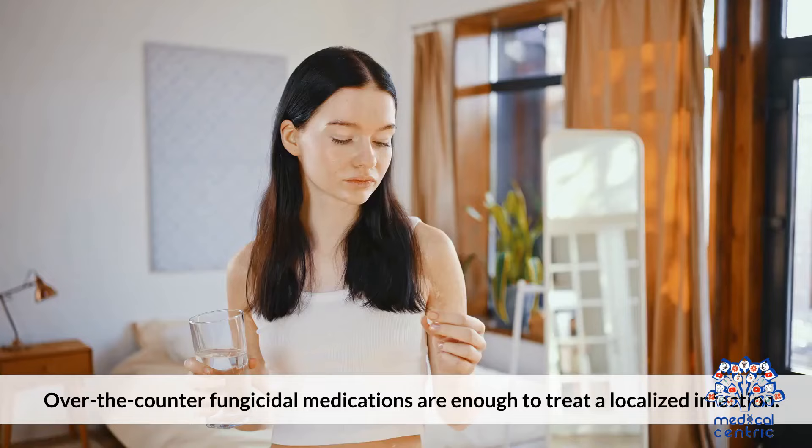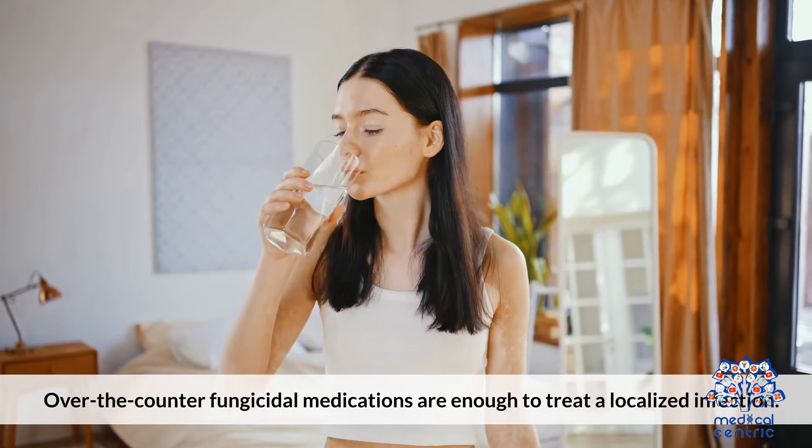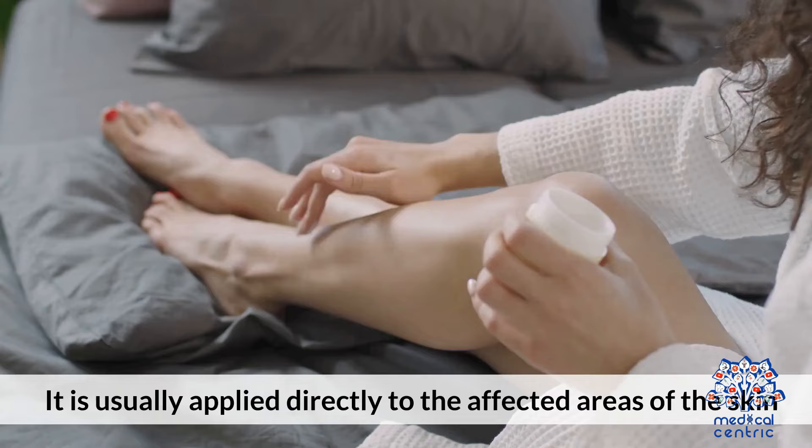Treatment: Over-the-counter fungicidal medications are enough to treat a localized infection. The medication may be in the form of a cream, powder, or ointment, and is usually applied directly to the affected areas of the skin.